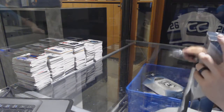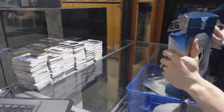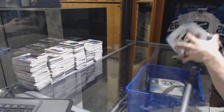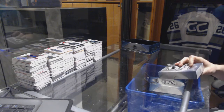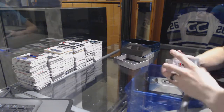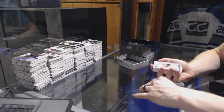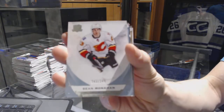All right, on to the final tin of the break, two hours later — that is a lot of cards. Base card number 249 for the Colorado Avalanche, Nathan MacKinnon. Base card number 249 for the Calgary Flames, Sean Monahan.